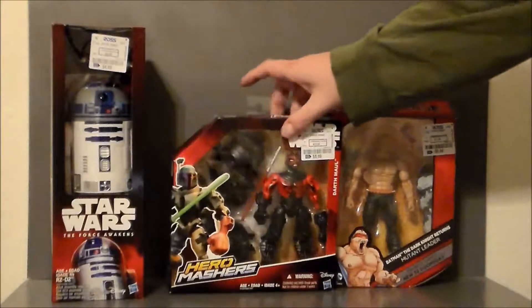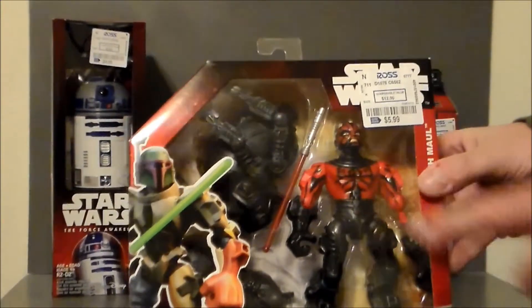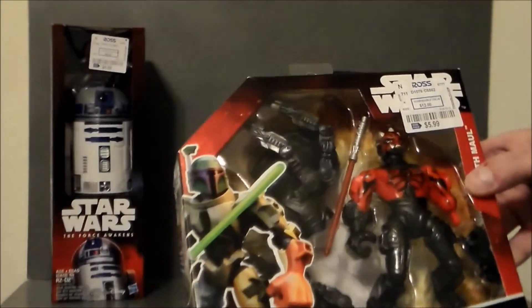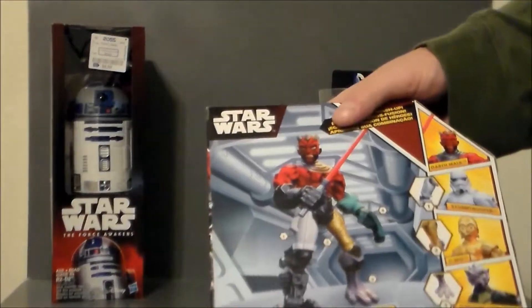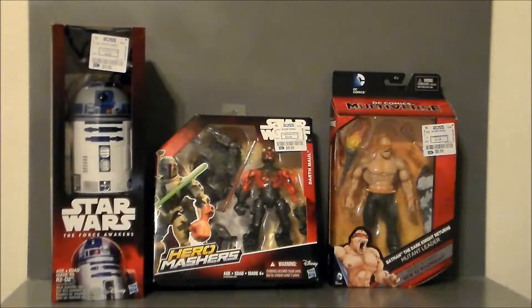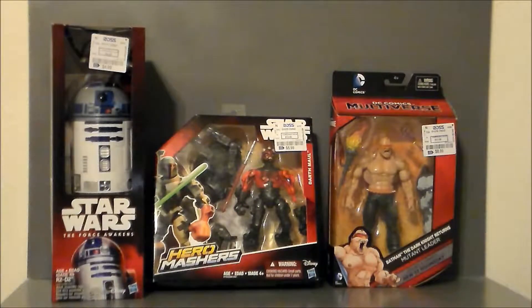The other Star Wars figure I picked up there was a Hero Masher Darth Maul. This is a little different because it's from The Clone Wars where he had the droid legs and the droid spider body that goes with it — and that is awesome. So I had to get that because we don't have that in a 6-inch scale. Unfortunately, it only comes with a single lightsaber, not the dual lightsaber. But if I remember right from that cartoon series, he didn't have the dual saber, so I guess it's pretty accurate. The mashers have been pretty fun. It was only $5.99, so that was something I could not pass up.